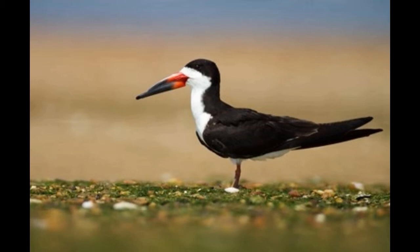Black skimmers are monogamous birds — one pair mates for a lifetime. Both parents take care of the eggs during incubation and feed the chicks after hatching. The female lays 2 to 5 eggs, and the incubation period lasts 21 to 26 days. Chicks are able to leave the nest one week after hatching, but they depend on food provided by their parents during the first month of their life.